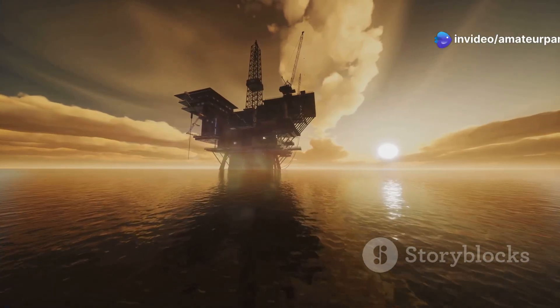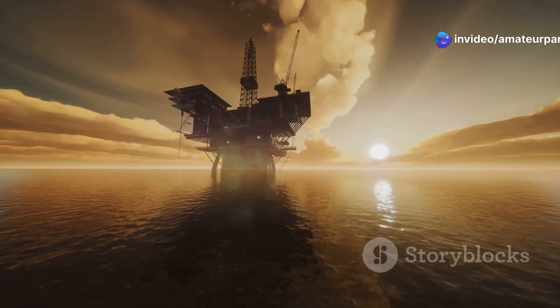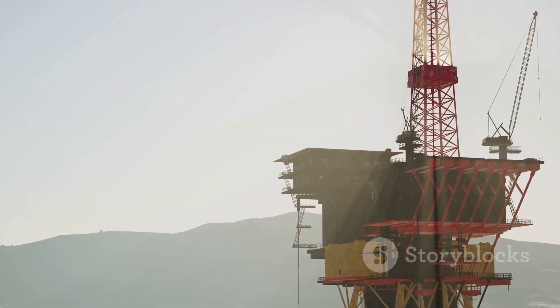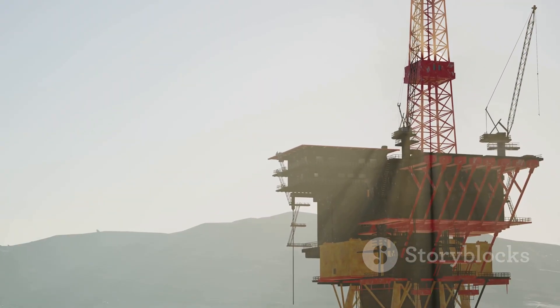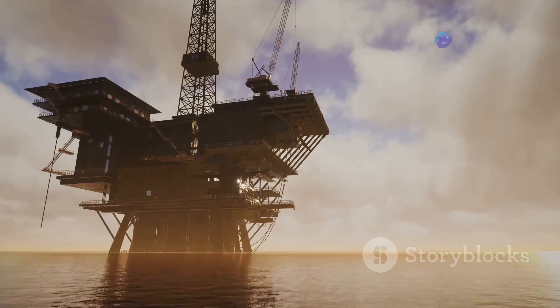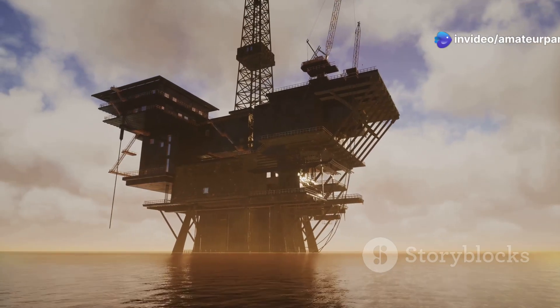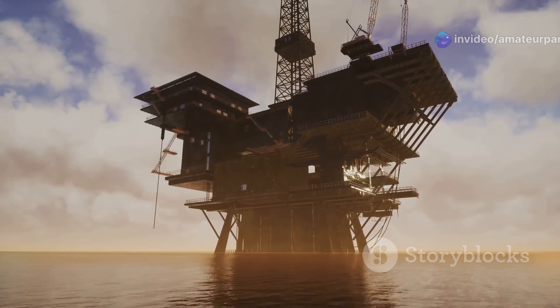For deeper waters, semi-submersible rigs are deployed, offering greater flexibility. These platforms float on the surface, partially submerged for stability, and can be moved to different locations. They are anchored to the seabed or dynamically positioned using powerful thrusters, ensuring precise location control.